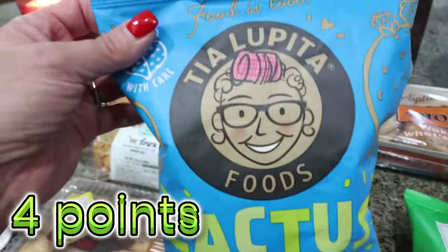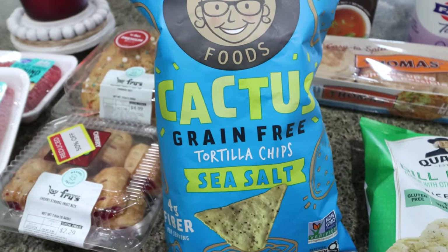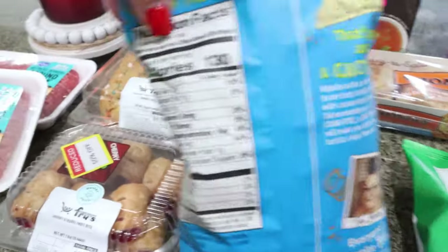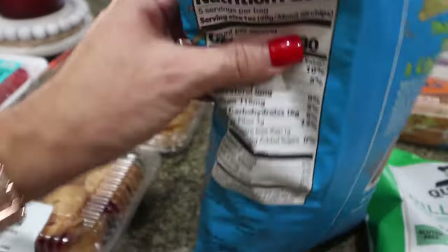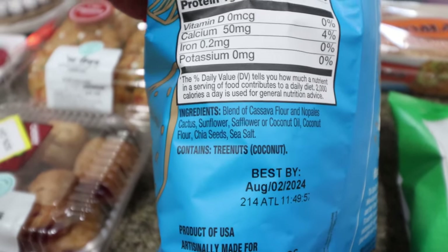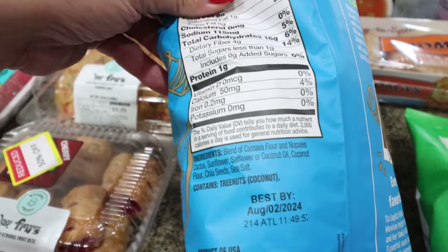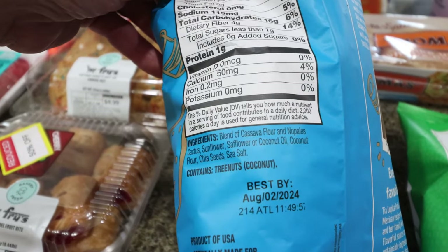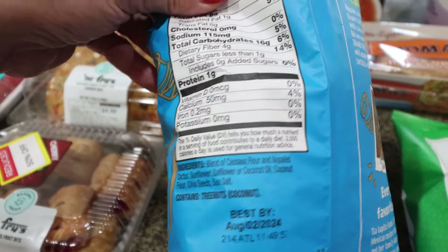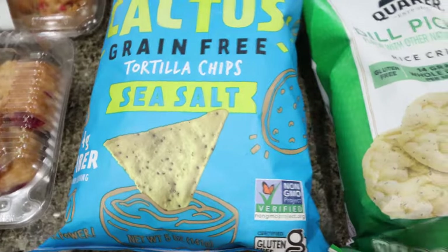This is a new food find for me — from the brand Tia Lupita Foods, these are cactus grain-free tortilla chips. Four grams of fiber, 130 calories, even a gram of protein, and the ingredients are so clean. It's a blend of cassava flour and Nopalía cactus — cactus is actually really good for you — plus sunflower, safflower, or coconut oil, coconut flour, chia seeds, and sea salt. These were on sale for $3.29. I have some hummus in the fridge, so I thought that would be a great snack for us.